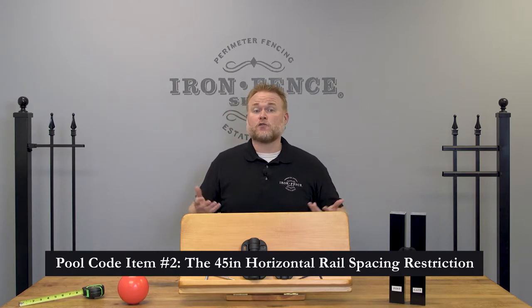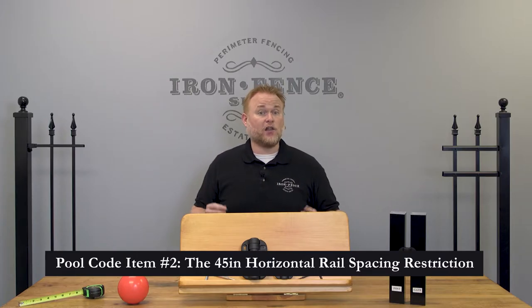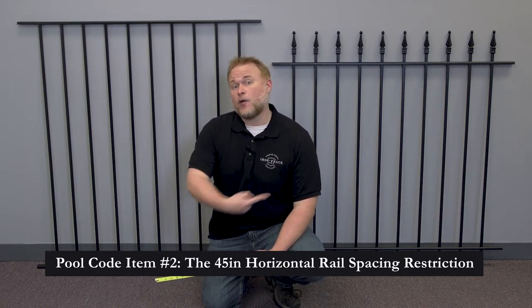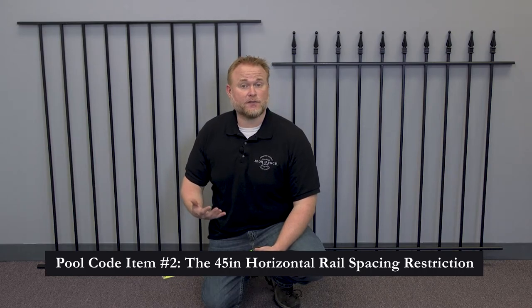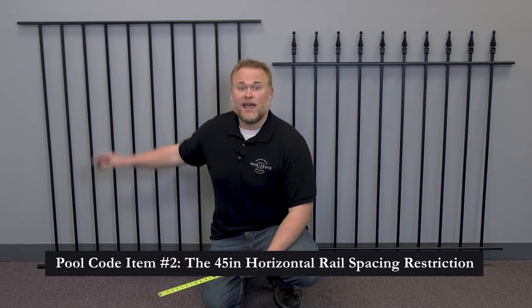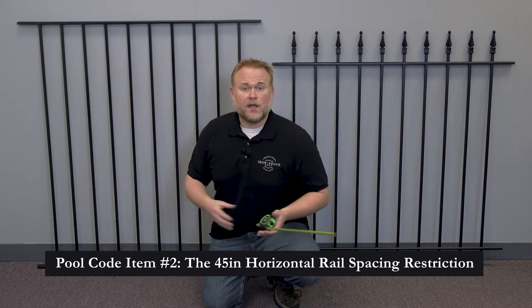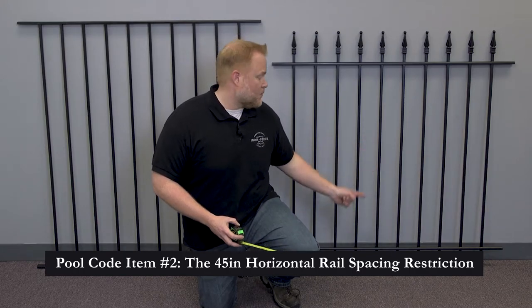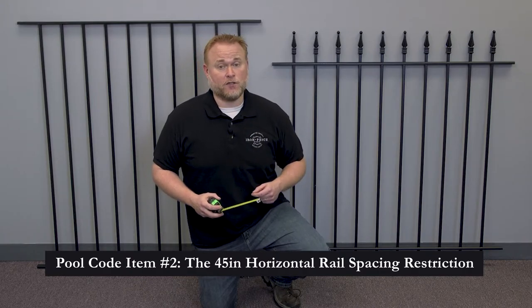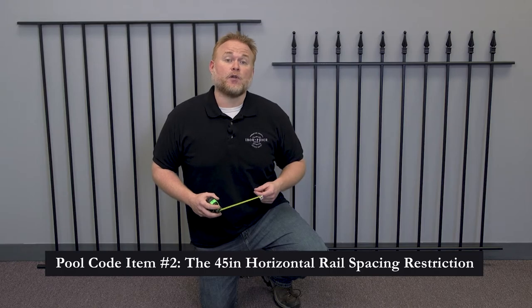Let's take a look at a couple of our fence panels to show you what this restriction entails. Here I have one of our 4-foot 2-inch tall traditional grade iron pool style panels and one of my 4-foot tall traditional grade iron classic style panels. The 45-inch restriction requires a minimum of 45 inches between the first horizontal rail and the next horizontal rail up — it's a way to ensure it's not easy for a small child to climb over the fence. Our pool style panel has a 49-inch gap, so it will pass code. Our classic style panel only has 37 inches between rails, so it won't pass code even though it's 4 feet tall.